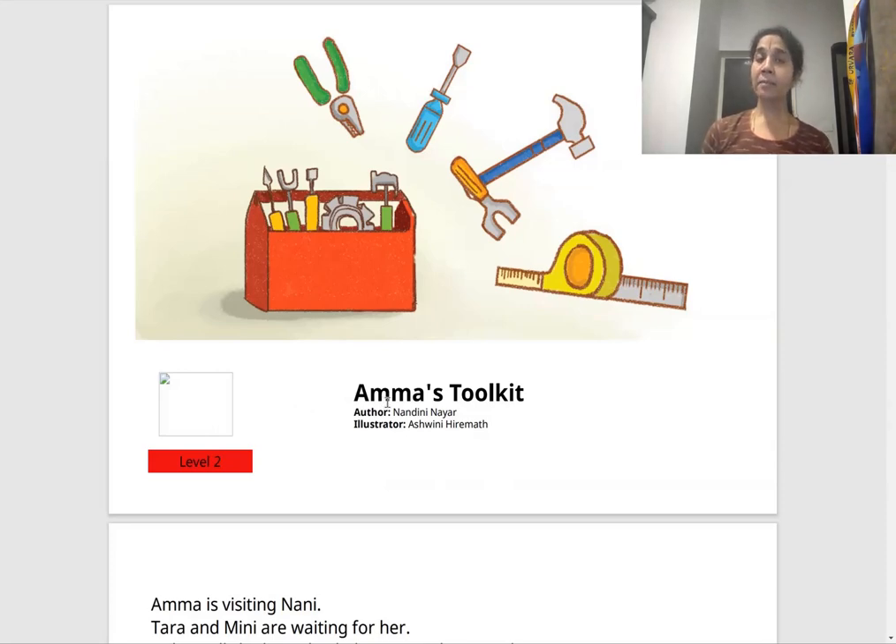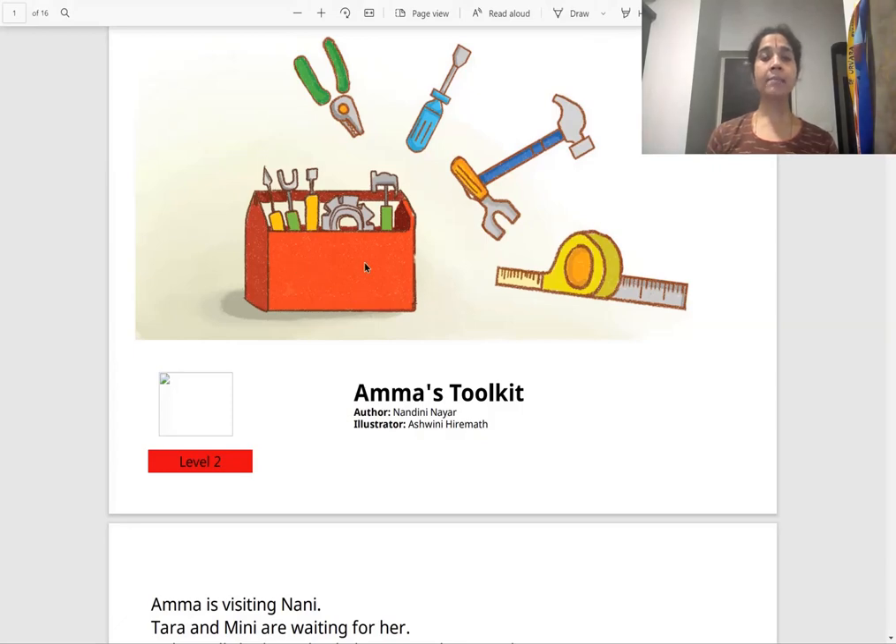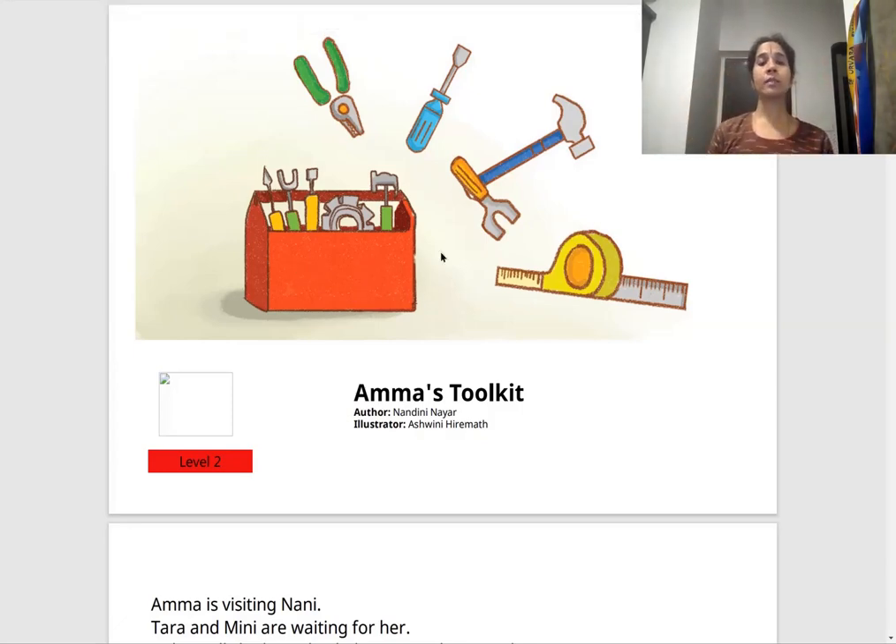Amma is our mother. We all know that. But what is a toolkit? A tool could mean various things, but here it means the things we use to repair — a cutting plier, a screwdriver, a hammer, tape, a wrench. A kit is a bag that holds all these tools. Let us see what we are going to do with Amma's toolkit.